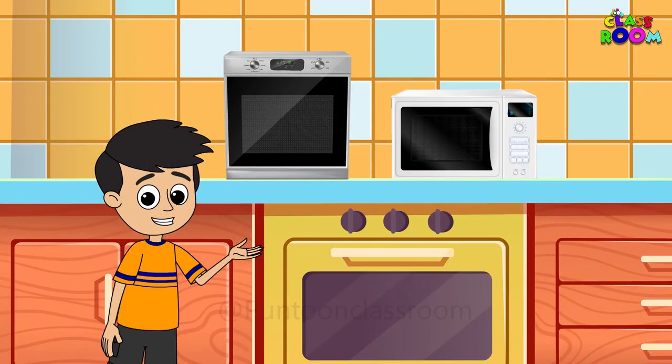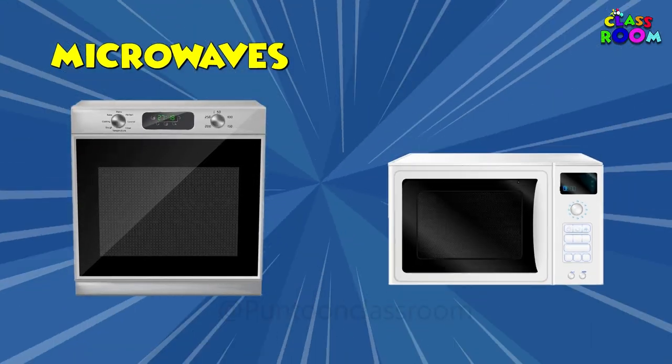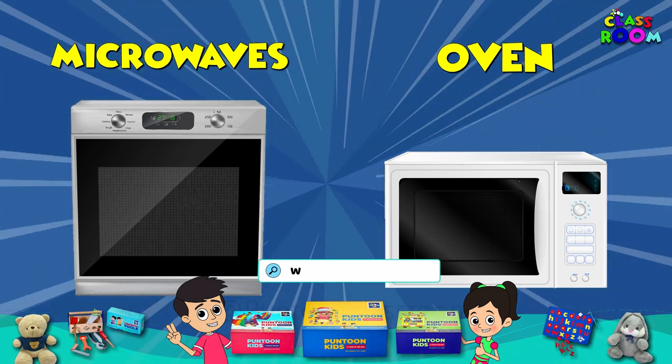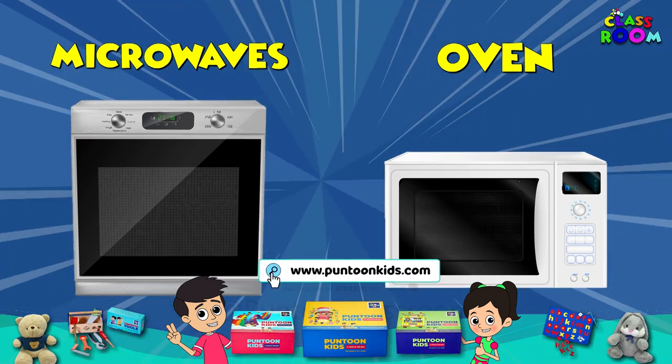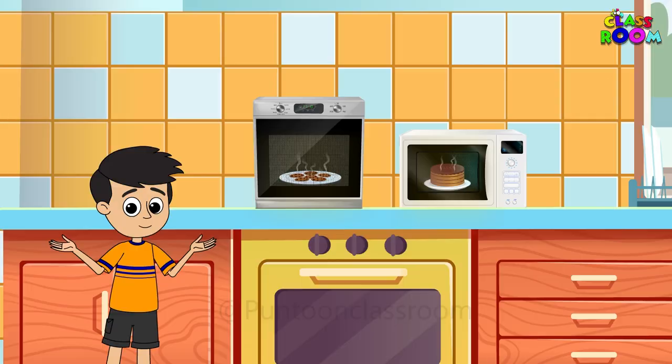Now let's heat things up. Microwaves and ovens help us cook delicious meals in no time. From warming leftovers to baking cookies, they've got us covered in the kitchen.